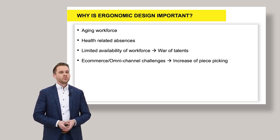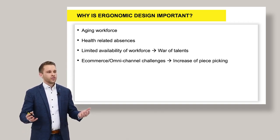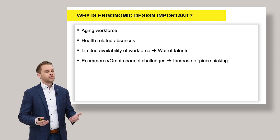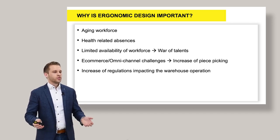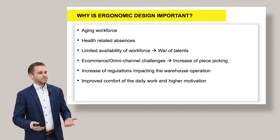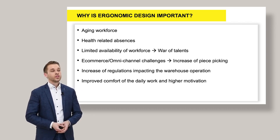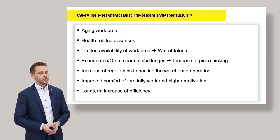On the other hand, consumer behavior has changed. E-commerce is changing the way of operation in the warehouse. We are no longer shipping full pallets — we have to focus on piece picking. Also, there are more and more regulations impacting the warehouse operation, making it more stringent how to operate. And a general statement is that ergonomic design helps to make daily work better and to motivate employees, which finally increases efficiency on the long term — the most important thing when talking about operations.